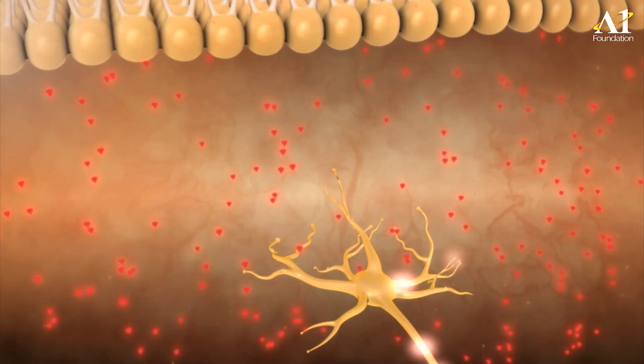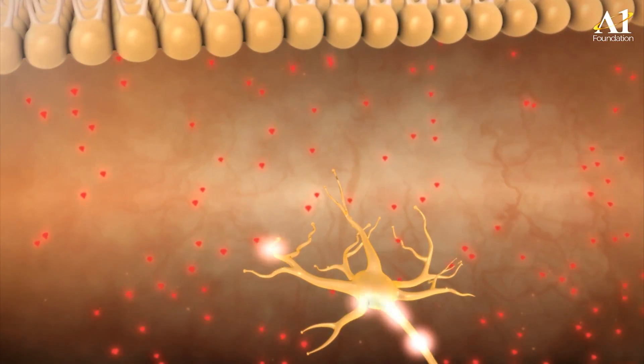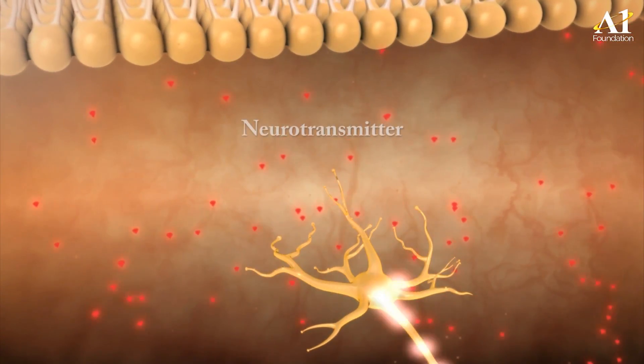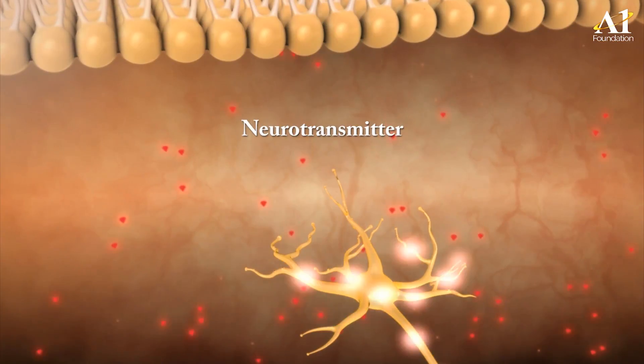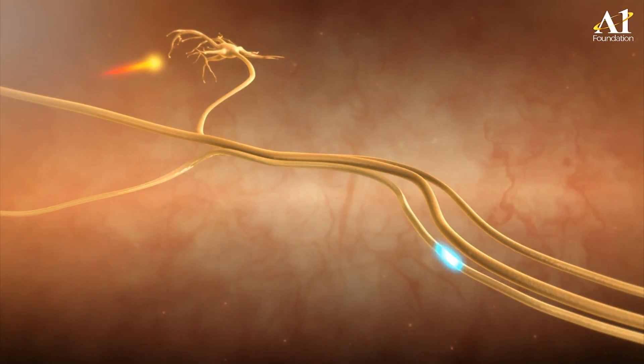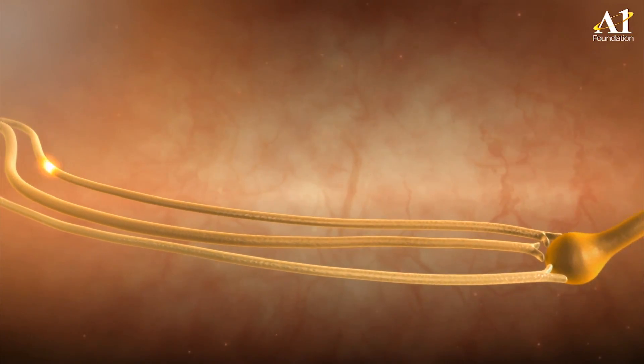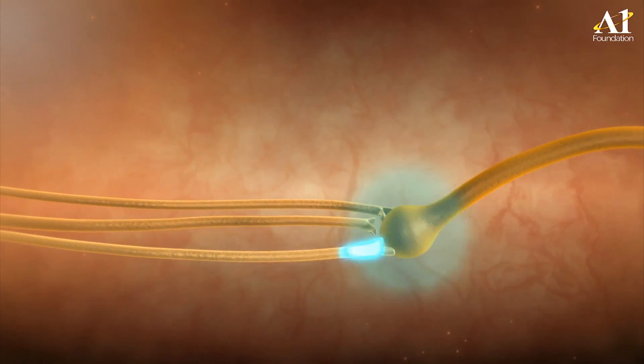Thus, the threshold level to sense pain is increased. Capsaicin is a neuropeptide-active agent that decreases and depletes the synthesis and release of neurotransmitters. Depletion of the neurotransmitter blocks the painful signal from reaching the brain, and as a result, the perception of pain is blocked.